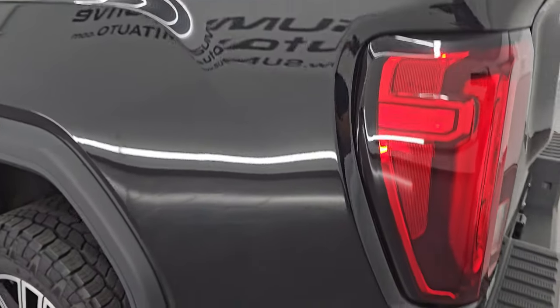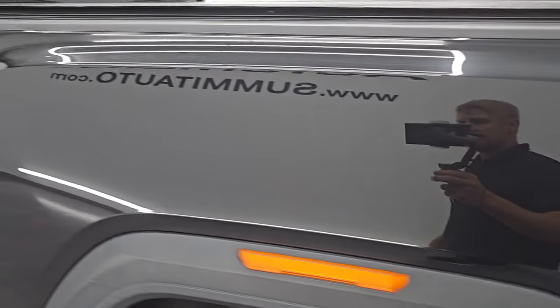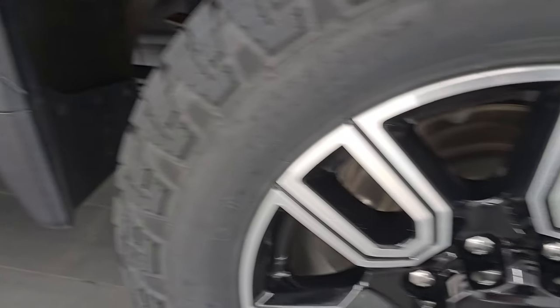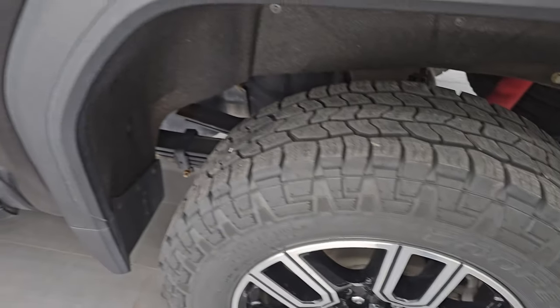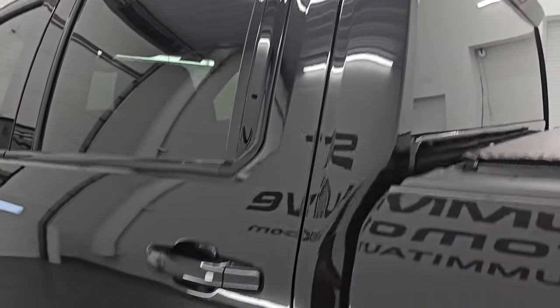Coming down the driver's side, it's just as clean as the passenger side — no major dents or dings on the box. The back wheel is in excellent condition as well. The outside condition on this truck is in really nice shape, and the cab and doors all look really good too.